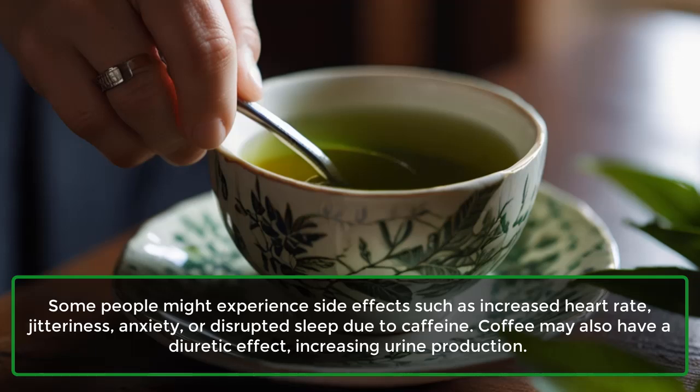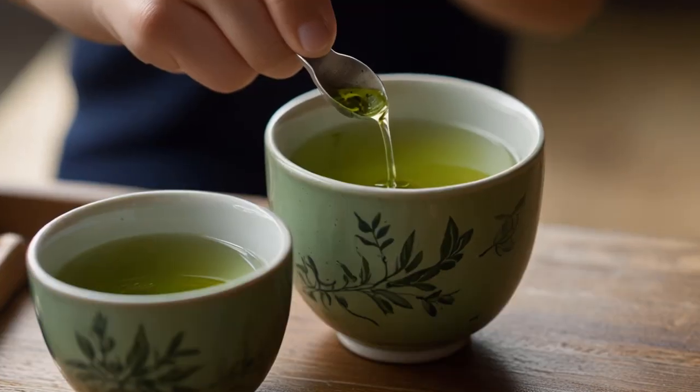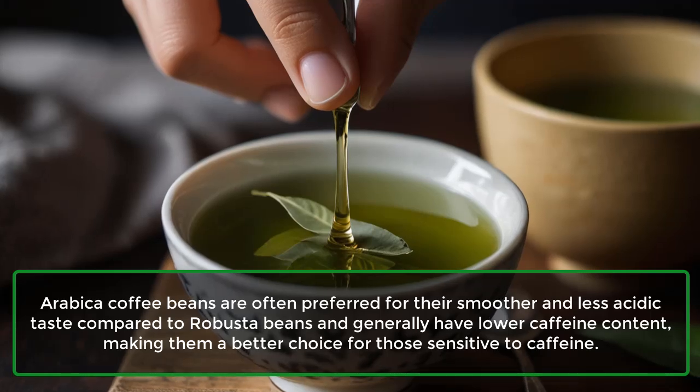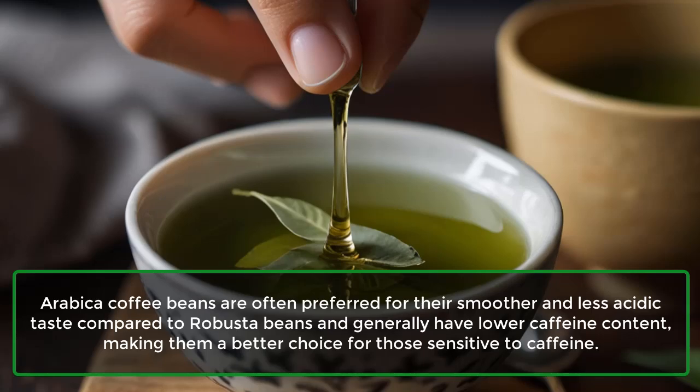Coffee may also have a diuretic effect, increasing urine production. Arabica coffee beans are often preferred for their smoother and less acidic taste compared to Robusta beans, and generally have lower caffeine content, making them a better choice for those sensitive to caffeine.